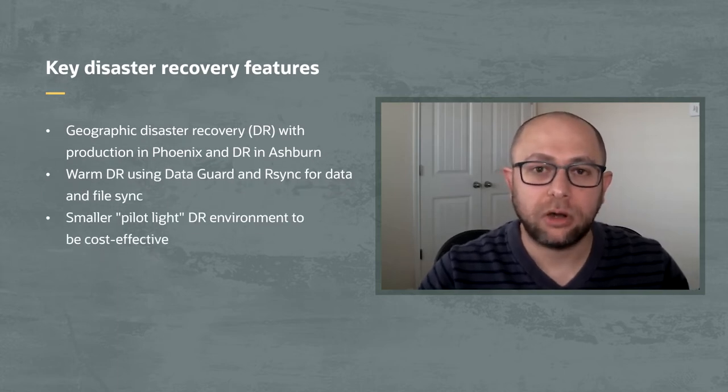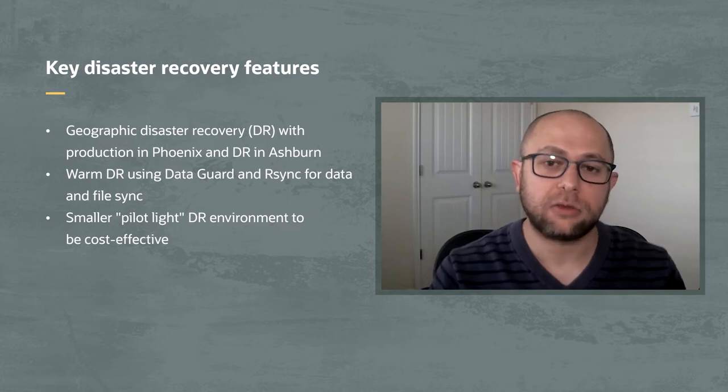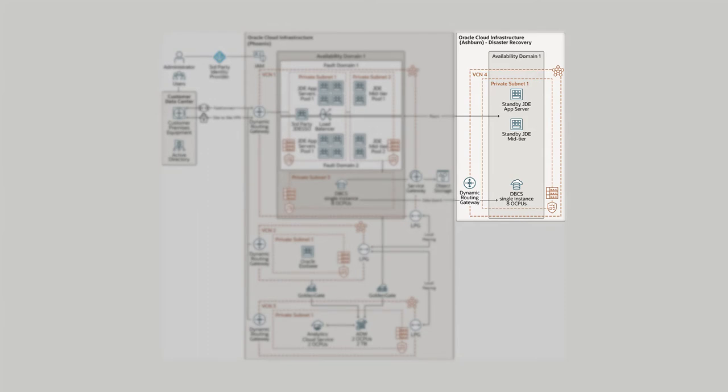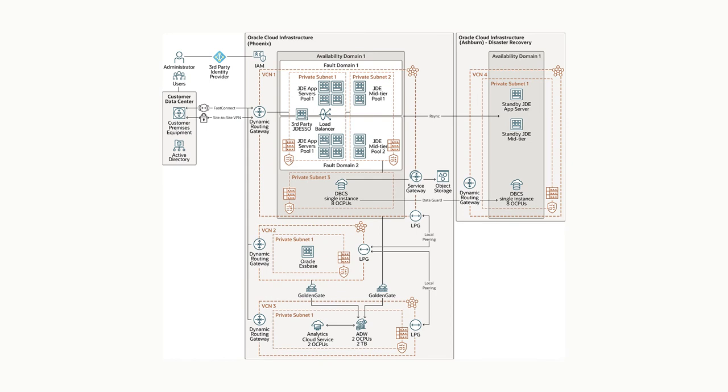Why did Bolthouse Farms choose a primary and disaster recovery region designed this way? We built our disaster recovery environment this way for two reasons. First, we wanted it geographically separated — we are primarily on the West Coast, but we have our disaster recovery on the East Coast, keeping us isolated from any geographic event affecting our ability to process. The other part is our DR is set up as a warm DR site. We are replicating data in real time and replicating all of our objects in real time. On the receiving end in Ashburn, Virginia, we have everything spun up but next to nothing actually running, which keeps our recovery time objective very short.